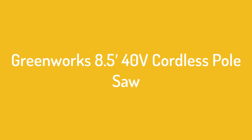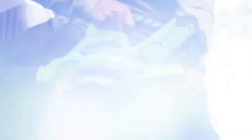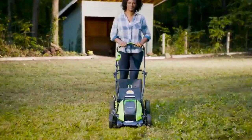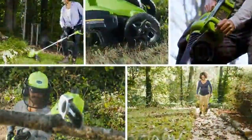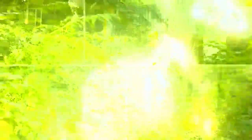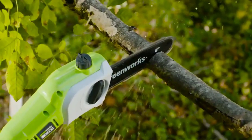Number 1: Greenworks 8.5-foot 40V Cordless Pole Saw. One thing we weren't so thrilled with was the chain tension adjustment system — it requires a number 1 Phillips head screwdriver to adjust, and we prefer the tool-less systems on other pole saws. But the chain stayed tight and didn't need adjusting often, so it was just a minor annoyance.